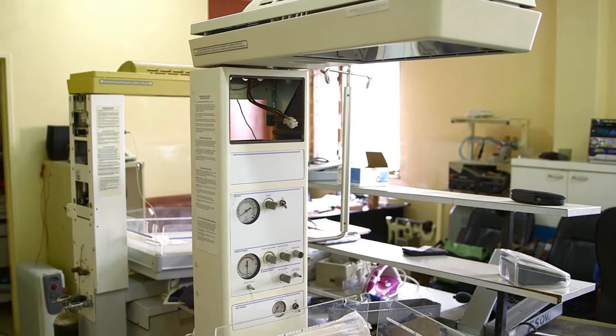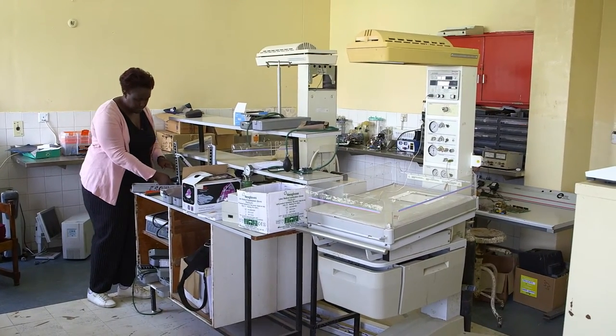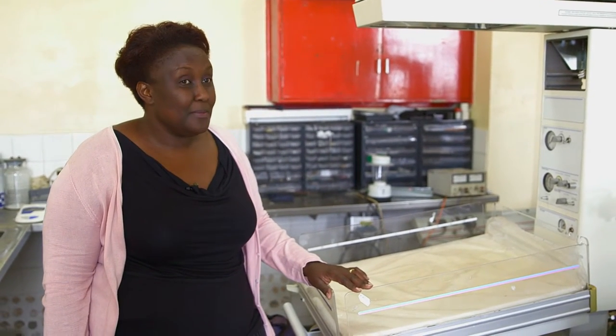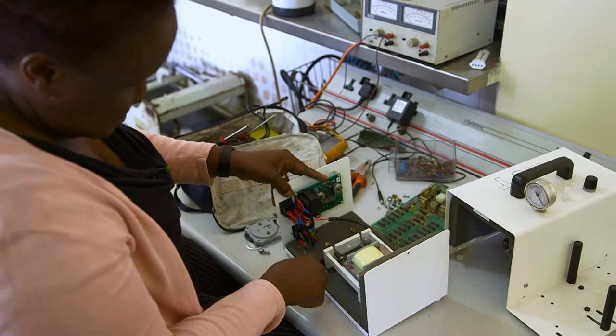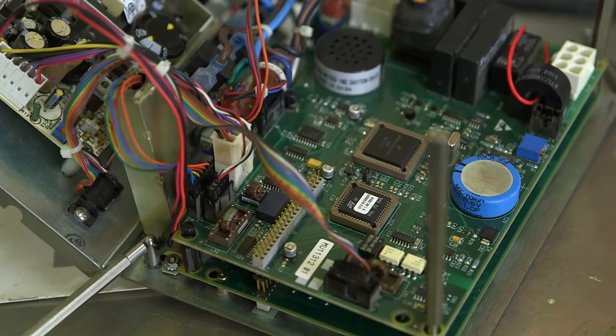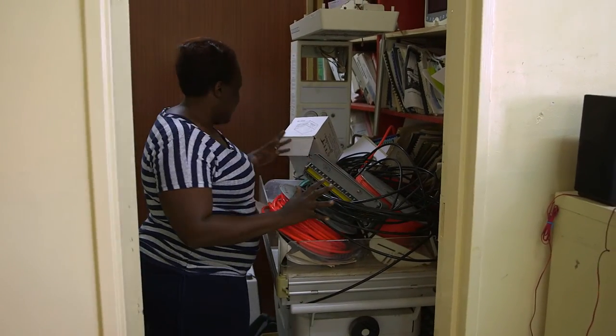This is the biomedical workshop at Ndola Central Hospital. This is where I've been working for the past 10 years. As you can see right now, we have quite a number of pieces of equipment here — two of them are radiant warmers that have been brought here for repairs. They've been here for some time because we are waiting for spares. It's very, very challenging. For us as engineers, tools are like a pen to a writer — you can't do anything without a tool. And I think that's one of the things causing most of the equipment not to be worked on in the shortest possible time: the lack of tools.